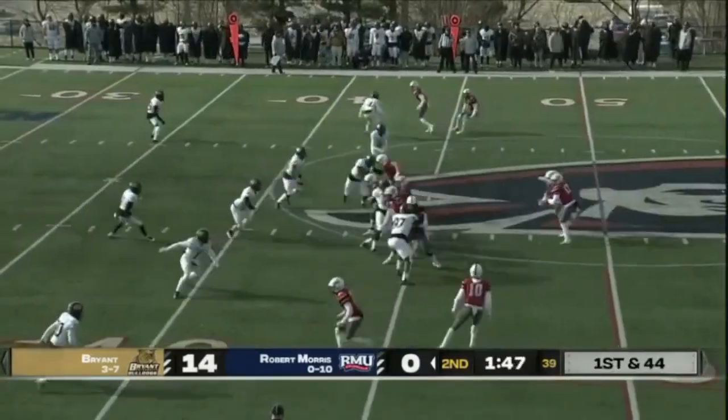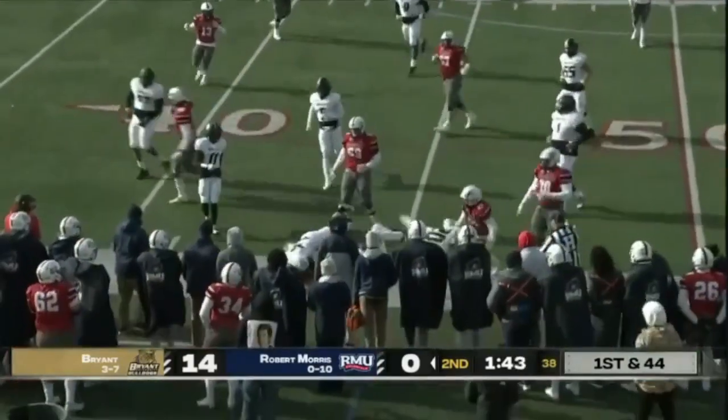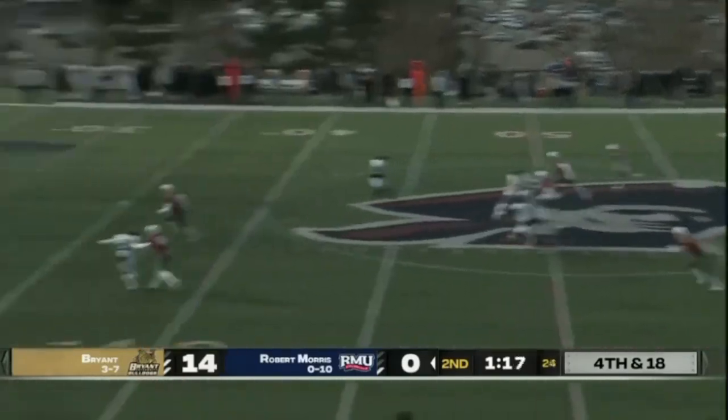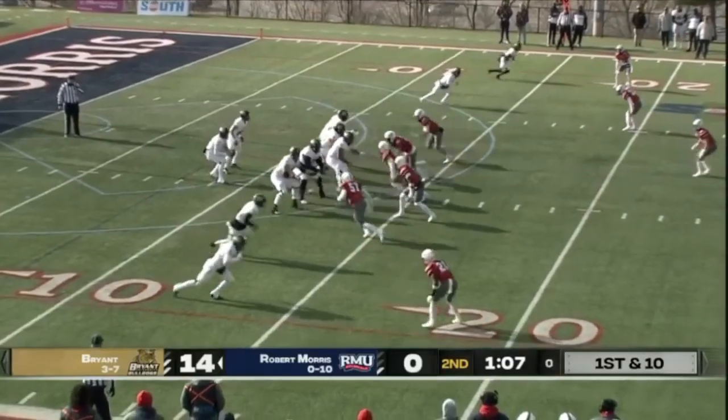The Colonials need this drive to try to push it in, punch it in as much as possible, try to get something going. Snap to Souders — he's pressured, he gets it away, and this one will bounce.